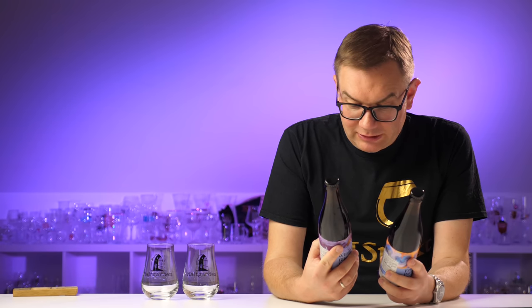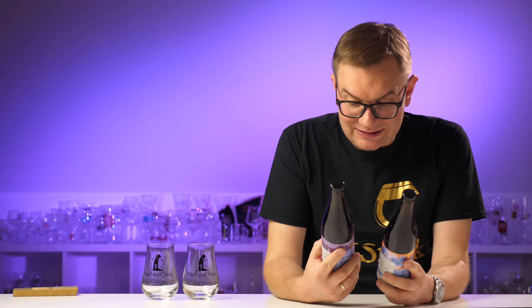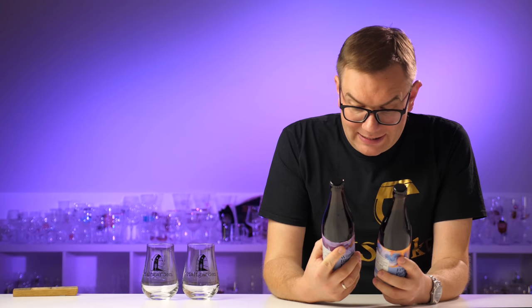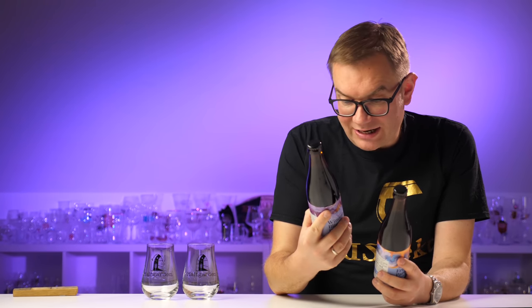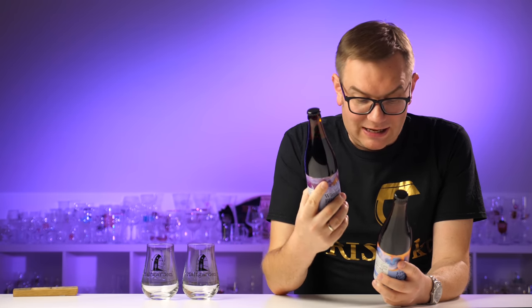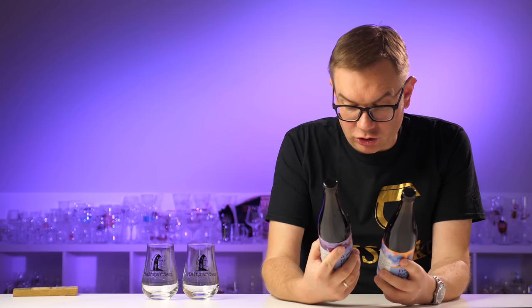Let's go through the ingredients — they'll be similar since I think the base beer is the same. Water, barley malt, oat flakes, rye malt, wheat malt, coconut 6% — in both. Then cocoa 2% and cacao nibs 2% — so 4% total — lactose only in one, and hops and yeast in both.